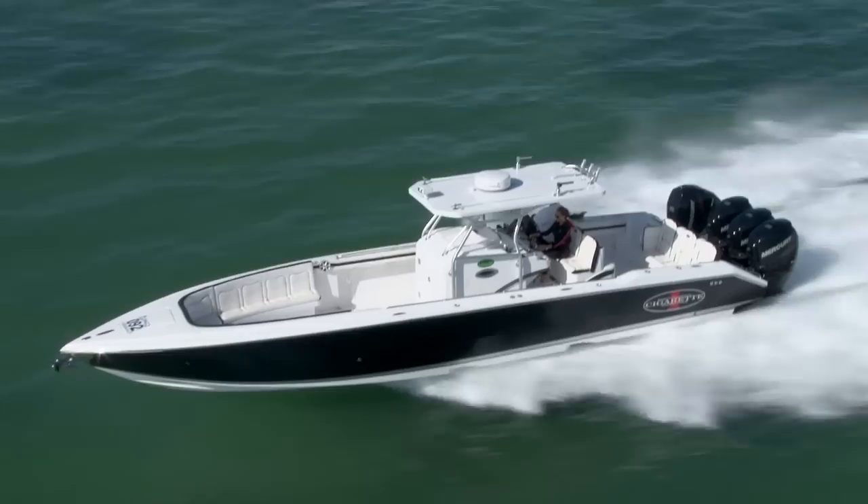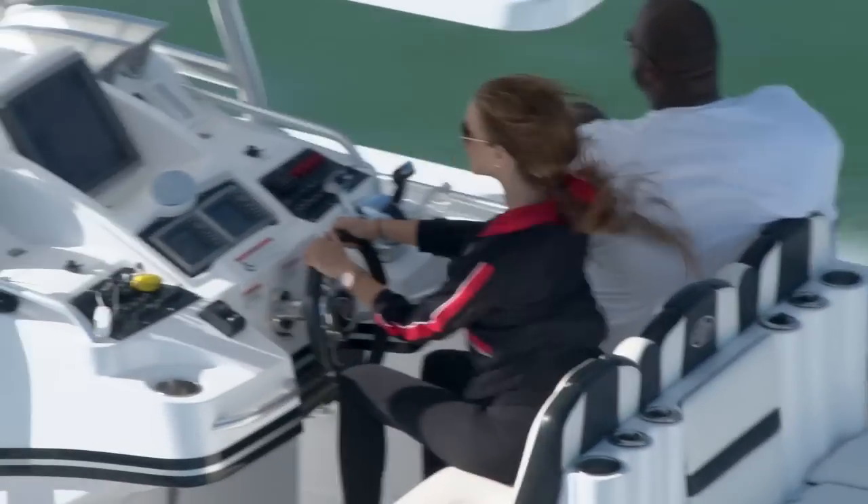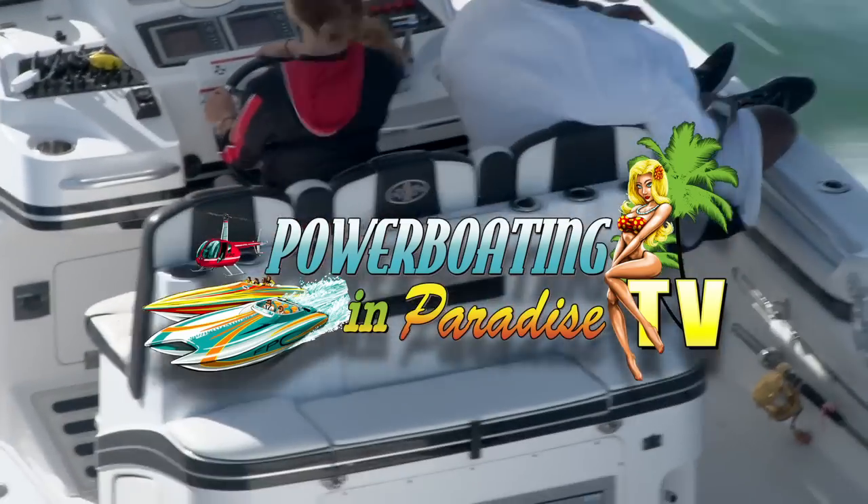We've got plenty more performance boats and scenery cruising through the Florida Keys, and of course those lovely girls of FPC. So don't go away — Power Boating in Paradise TV returns in just two minutes.